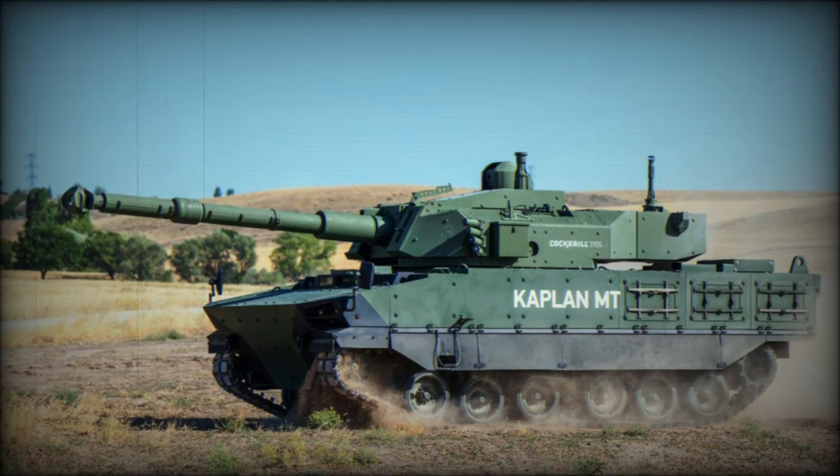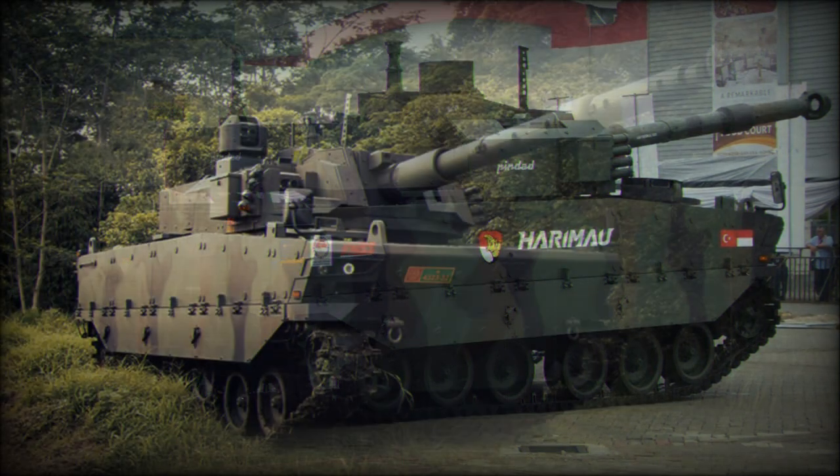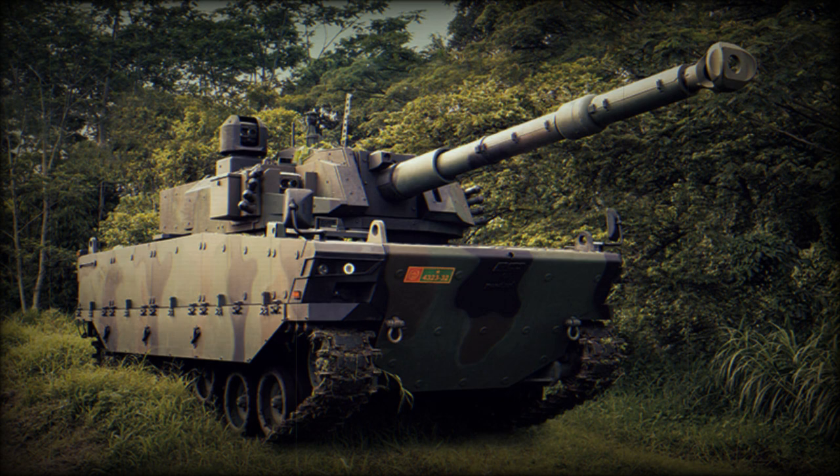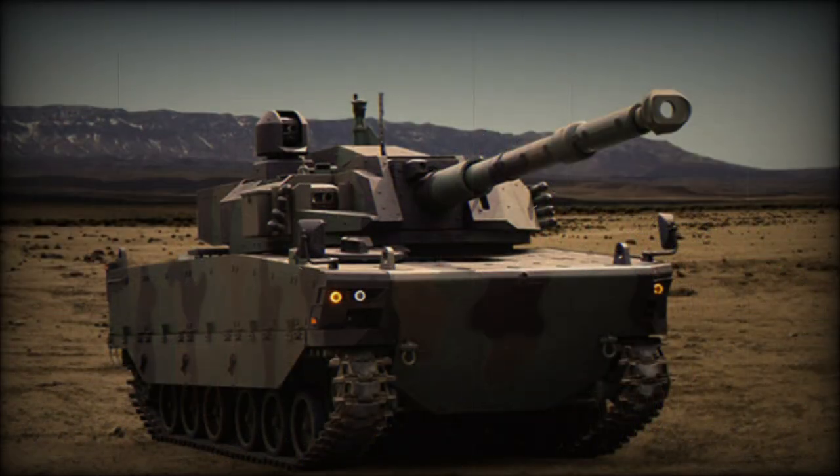In 2014, cooperative development of a new medium tank was initiated by Turkey and Indonesia in response to a request from the Indonesian army. The new tank was jointly developed by FNSS of Turkey and PT Pindad of Indonesia. Initially this cooperative development was known as Modern Medium Weight Tank (MMWT), though the tank was later renamed as Kaplan in Turkey and Harimau in Indonesia.